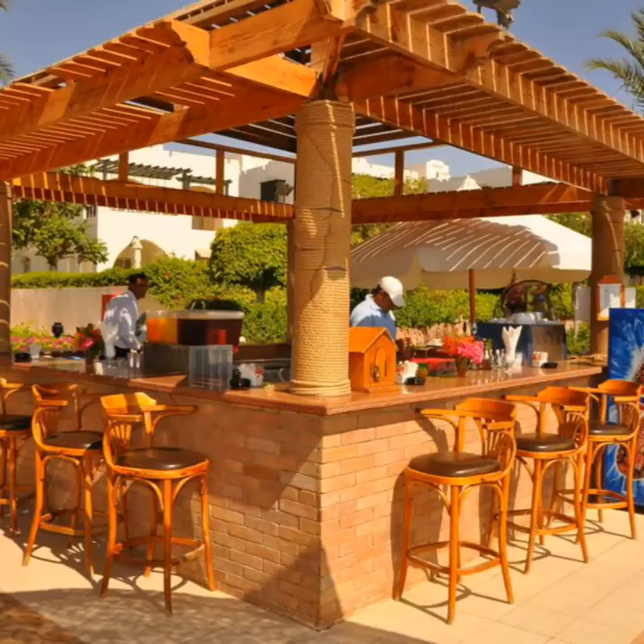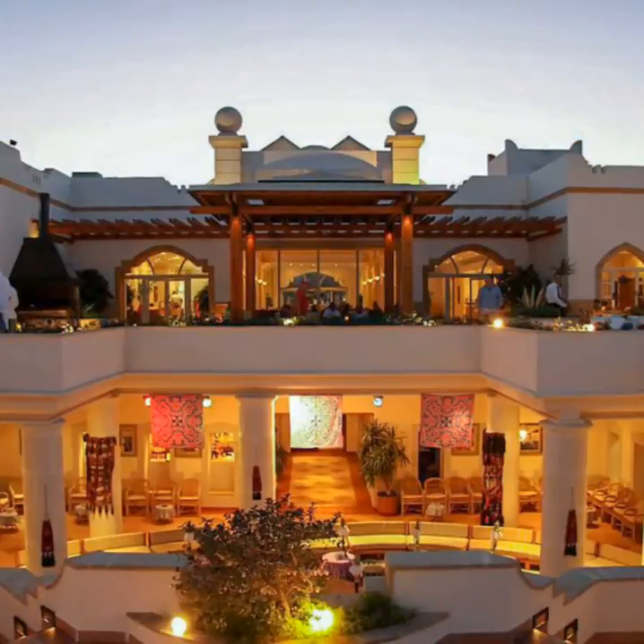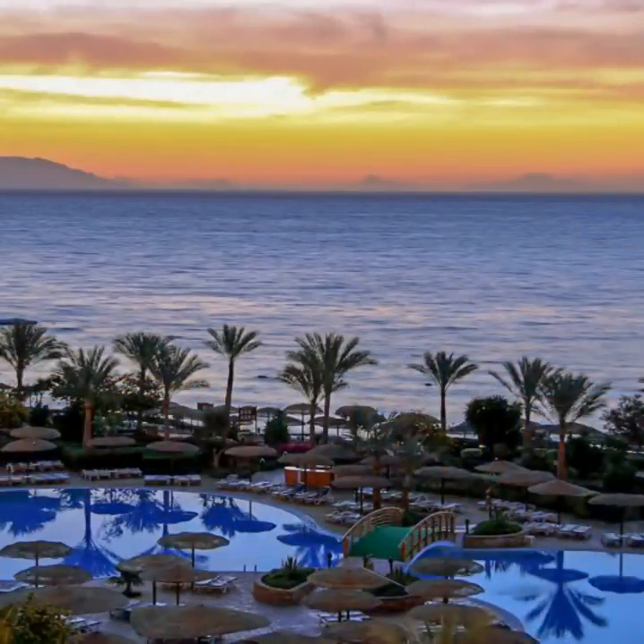Royal Grand Charme is a 10-minute walk away from Il Mercado and Fantasialand. Charme-el-Chic's center with its famous traditional bazaars is only a 15-minute drive from the hotel. Free private parking is available on-site.